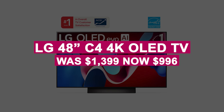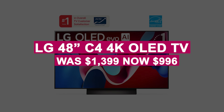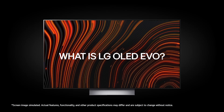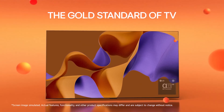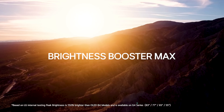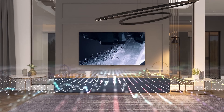The LG 48-inch C4 4K OLED TV was $1,399, now $996. The LG C4 OLED features a 120Hz panel, Dolby Vision, Alexa, AirPlay 2, and the powerful A9 processor — a dazzling, feature-packed flagship TV for gamers and movie lovers alike.